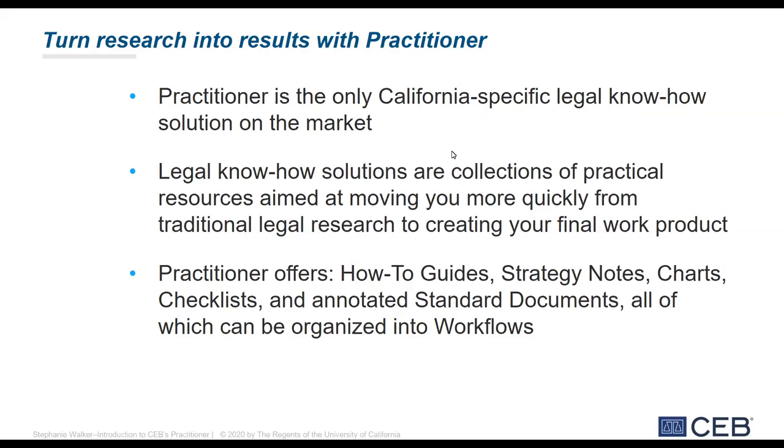Practitioner offers four categories of granular tactical documents focused on your practice area. Those document types are: how-to guides, which give you step-by-step guidance on how to perform a specific task or how to navigate local county procedure where appropriate; strategy notes, giving you that expert insight that so many people crave; charts and checklists; and annotated standard documents. Practitioner then takes those documents and organizes them into a fifth category called workflows, which organize all of the resources relevant to a particular type of legal matter. For example, if I'm an employment attorney, I might want a workflow that takes me from the start to the finish of a disability discrimination dispute.